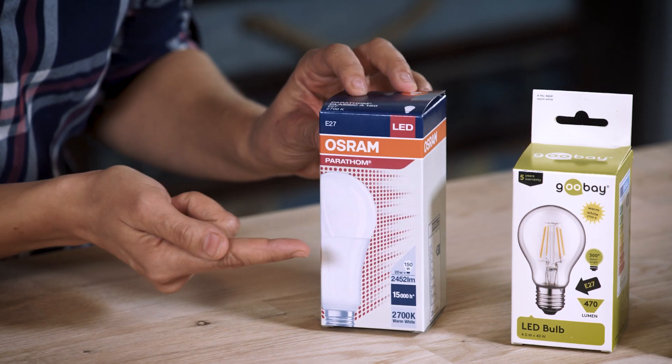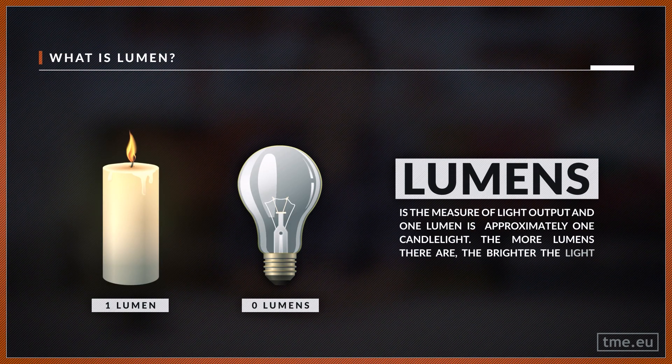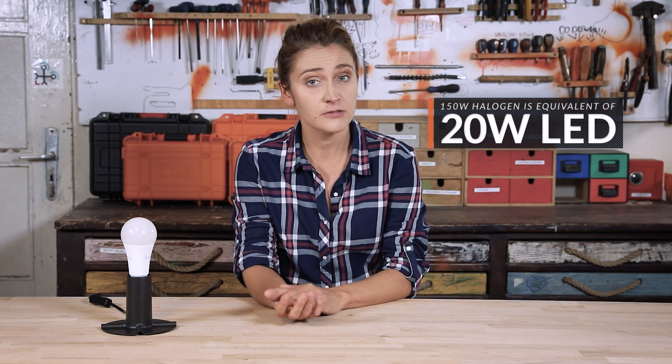Let's get back for a second to the shop when you buy a new light bulb. If you look at the package, you can see that there is a lot of information there — like 20W equals 150W, different kinds of light, or 470 lumens, or whether it is dimmable or not. Lumens is the measure of light output; the more lumens there are, the brighter the light source. Unlike incandescent light bulbs, LEDs use less power to produce the same amount of light output. That is why a 20W LED can be equal to a 150W halogen light bulb. Because of the lower power consumption, for the same amount of light, you pay much less.